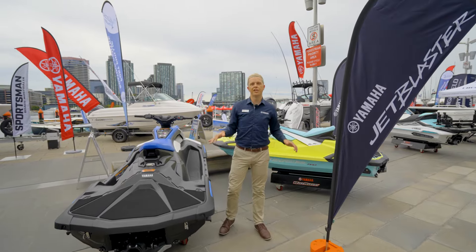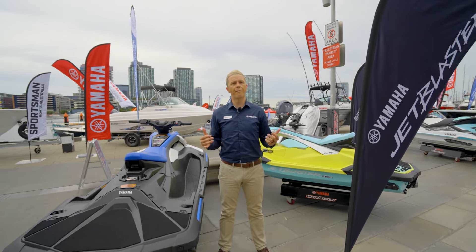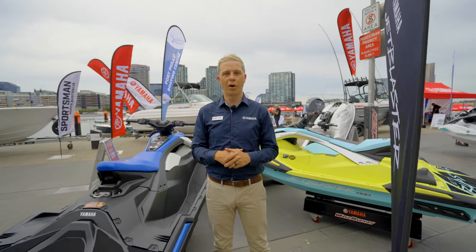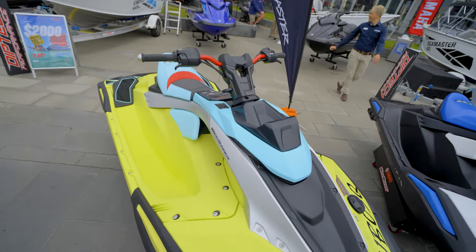Before you leave the DipTek stand, you're going to want to check out the brand new 2025 Yamaha Jet Blasters. These two are the first of their kind and the only ones in the country. This weekend at Melbourne Boat Show is your only chance to see them in the flesh.